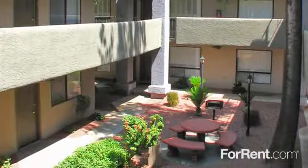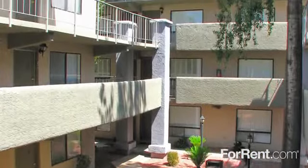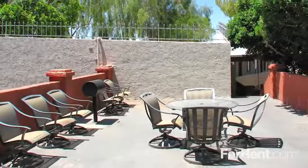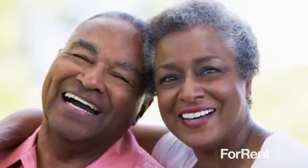Achieve a more enriching lifestyle at the Colonnade Apartment Homes. Our community offers a location that's convenient to everything, while still giving you a tranquil place to come home to.